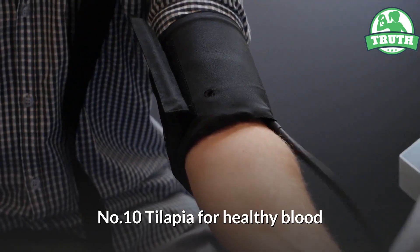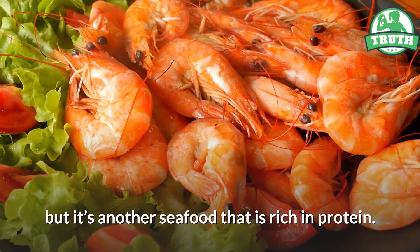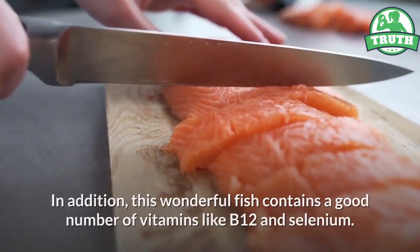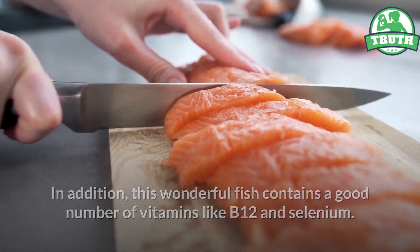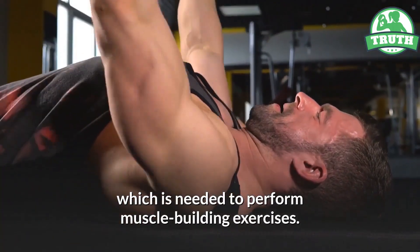Number ten: tilapia, for healthy blood. Tilapia doesn't contain as much fatty acids as salmon, but it's another seafood that is rich in protein. 100 grams of tilapia has less than 2 grams of total fat. This fish also contains a good number of vitamins like B12 and selenium. Vitamin B12 supports the health of your blood cells and nerves, which is needed to perform muscle-building exercises.